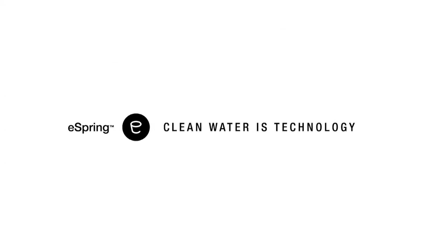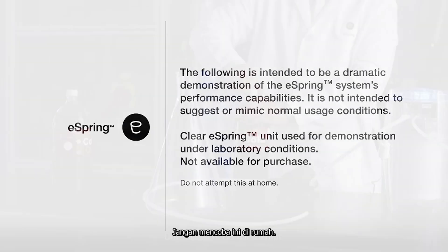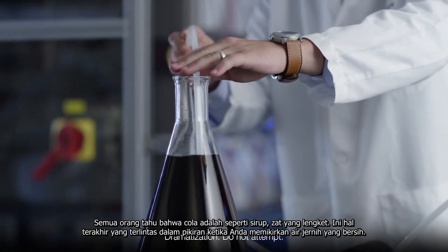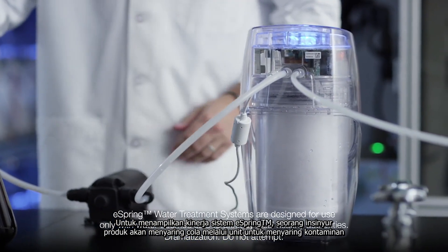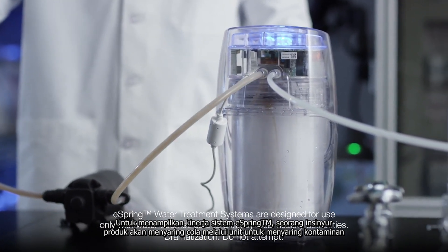This is eSpring, a leading global brand in home water treatment technology. Everyone knows that cola is a syrupy, sticky substance. It is the last thing that comes to mind when you think of clean, clear water. To showcase the performance of the eSpring system, a product engineer is going to filter cola through the unit to simulate contaminants.